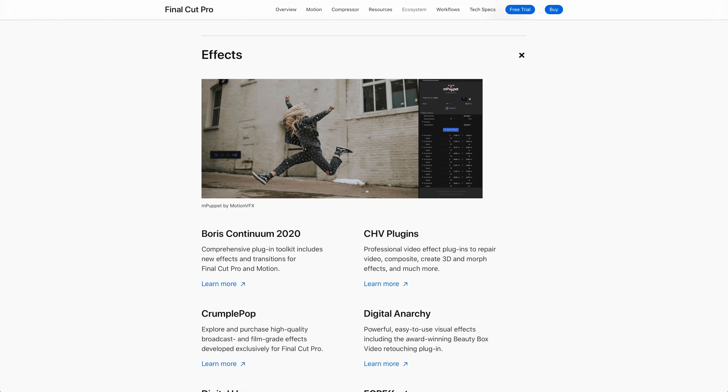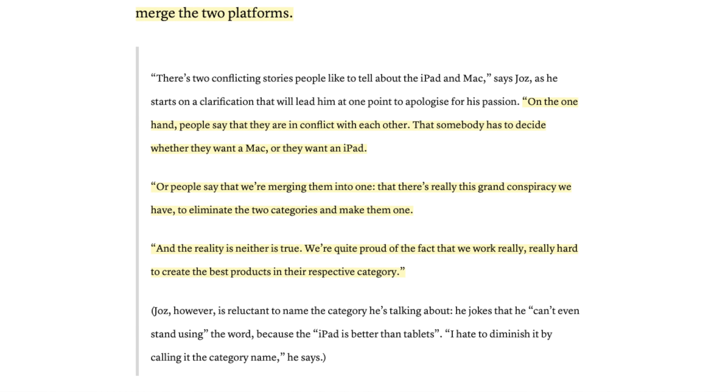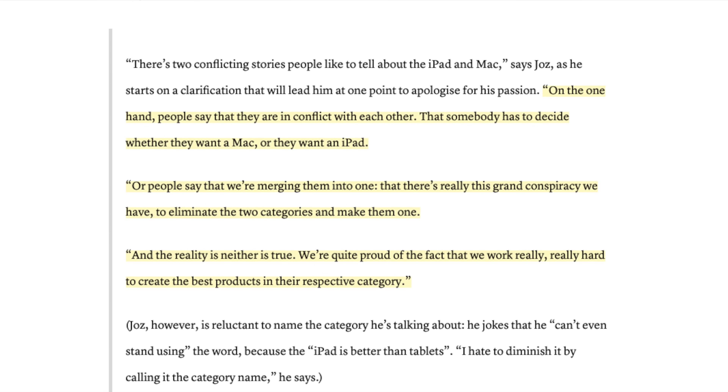We're coming to a really clear dividing line between a device that a pro would really like to use and would be willing to pay extra for, and the iPad as we know it, which already has so many great options. It's not easy for Apple to bring a pro app to the iPad Pro - aside from needing the power of the M1, you have ecosystems built around these pro apps. When you're talking about Final Cut Pro or Logic Pro, what do you do as the developers and as Apple for those plugins? An Apple exec recently said they're 'quite proud of the fact that we work really, really hard to create the best products in the respective category,' which signals that Apple wants the iPad Pro to be the best pro tablet - and for that to happen, it necessarily needs pro apps.